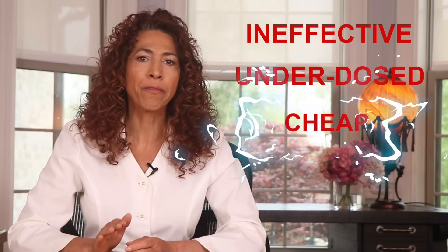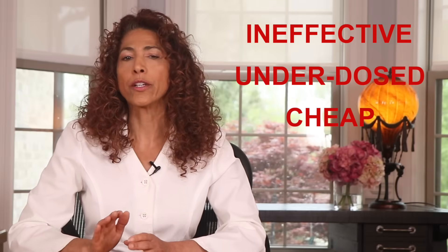Here's the truth. Most nerve supplements are junk. They're packed with ineffective, underdosed ingredients and cheap fillers that drain your wallet while your nerves keep suffering. So today, I'm going to arm you with everything you need to decode supplement labels like a pro and finally find a formula that works. If you're tired of suffering from peripheral neuropathy and wasting your money, stick with me because this could change your life.